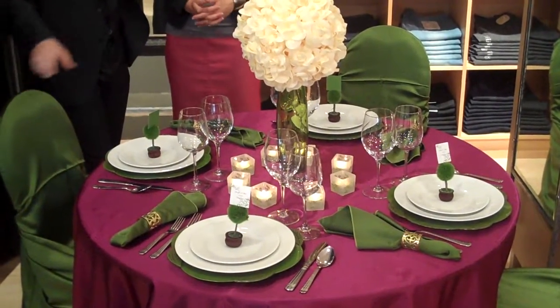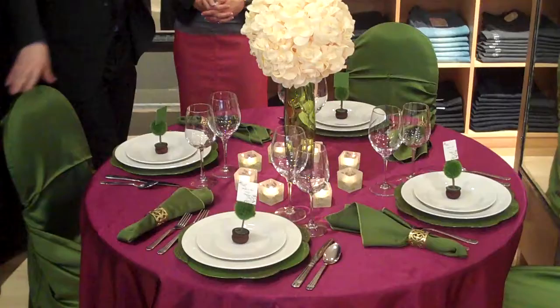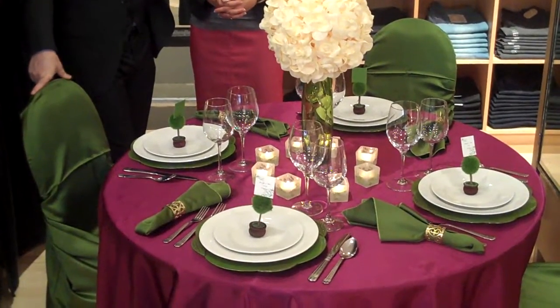So basically you see the whole table set up — she's got chair covers and everything coordinating. The next table you'll see will be completely different.